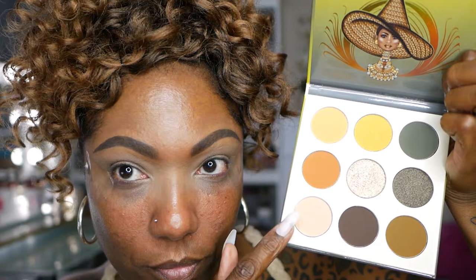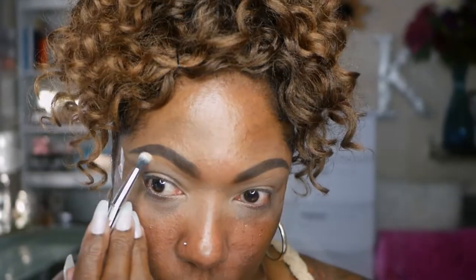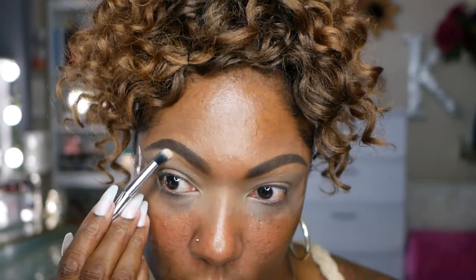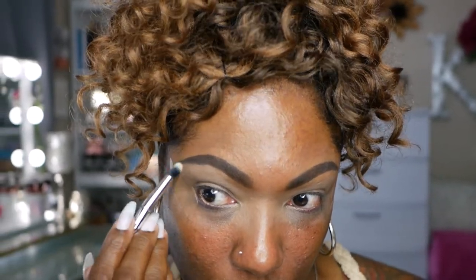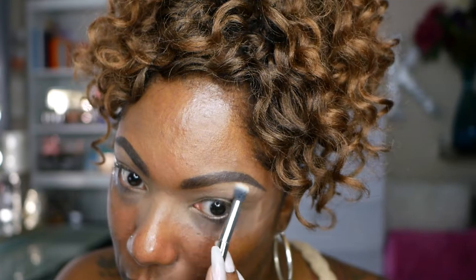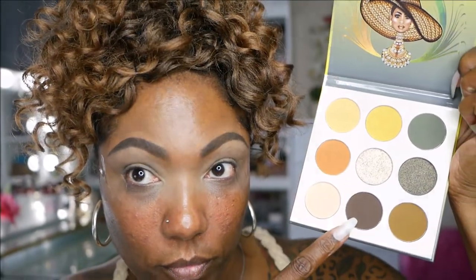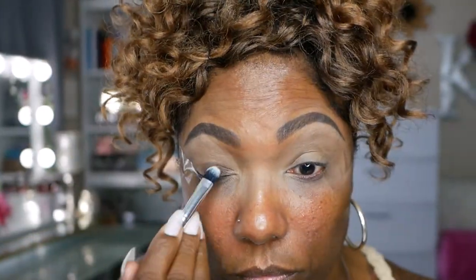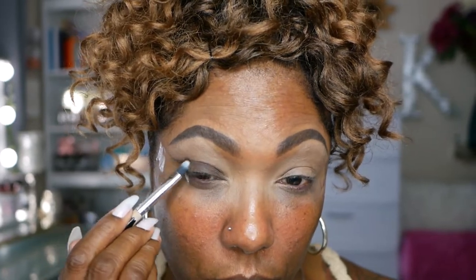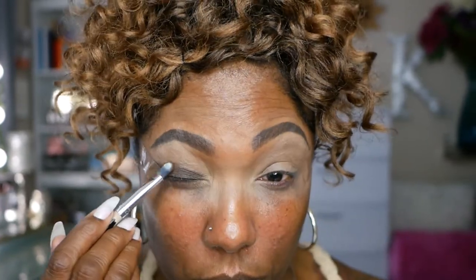So I'm starting out this look a little differently than I normally do. I'm adding a brow bone highlight today because I wanted my eye look to be able to blend up nicely. So I'm just placing this lightest shade in the palette right underneath my eyebrow. Next, I'm going into this super dark brown — it's like a mossy brown shade — and I'm placing that all over my lid area and also using this shade to carve out the shape that I want for this smoky eye look.